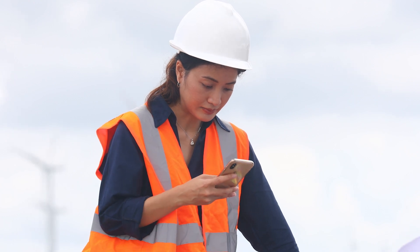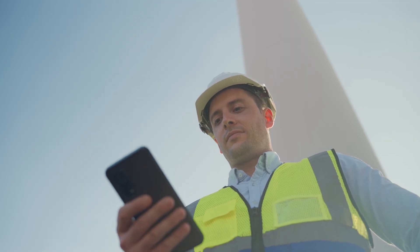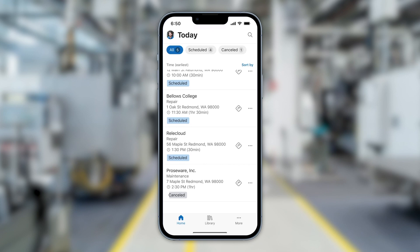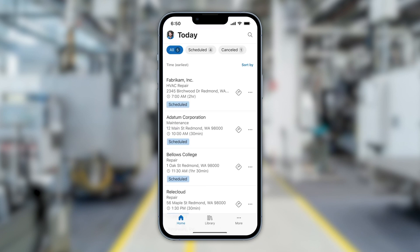Introducing the new mobile experience in Microsoft Dynamics 365 Field Service. The seamless interface allows field service technicians to swiftly access all the information they need.